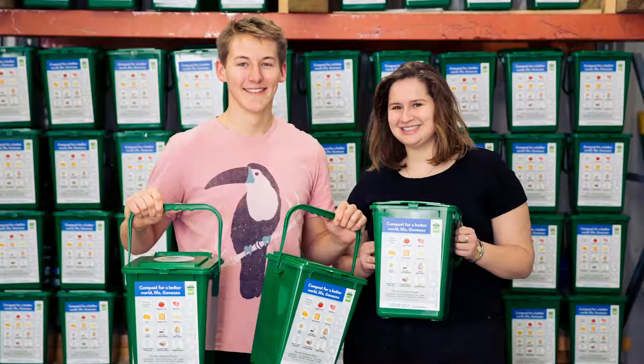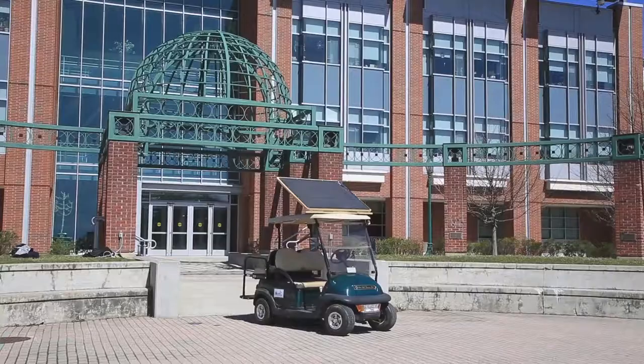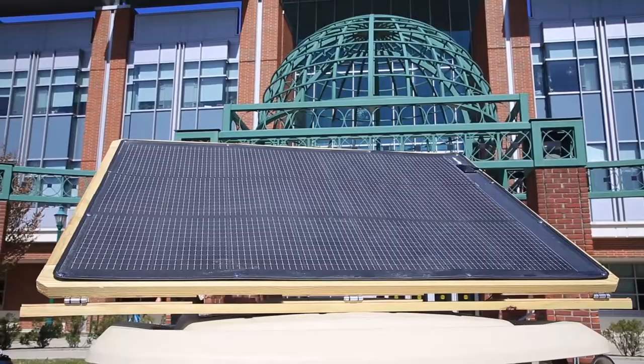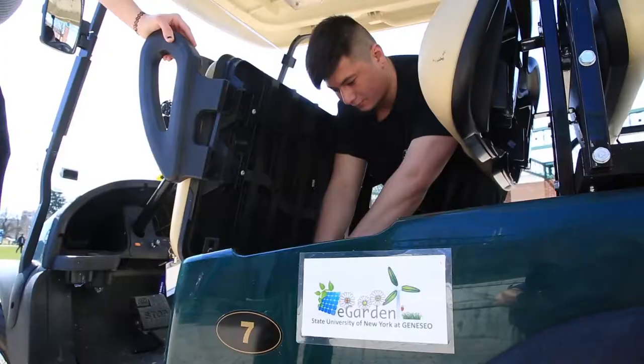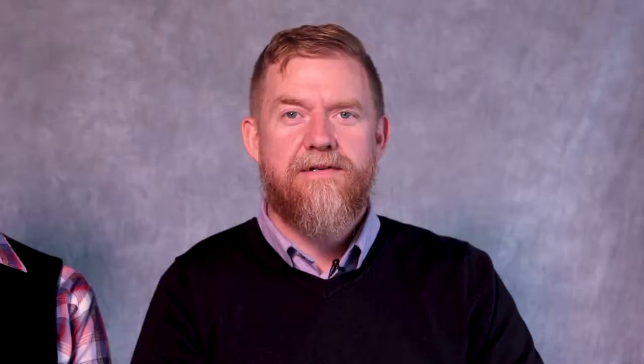The eBarn is also used as a hub for our campus composting program. Student interns collect organic waste from residence halls, lecture halls, and dining halls. The food waste is collected and delivered by a diesel pickup truck and electric carts. The carts are charged with renewable energy in the eGarden, and the truck will soon run on biodiesel fuel produced from waste cooking oil collected from the dining halls.